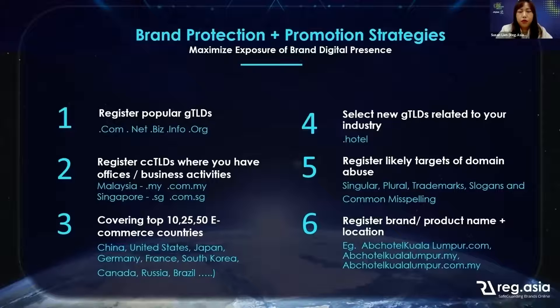The last strategy is for SEO purposes. Some brands will register their brand or product name including the location within the domain. For example, if you are ABC Hotel and your business is based in Kuala Lumpur, you can register abchotelkualalumpur.com and continue with the local extension.